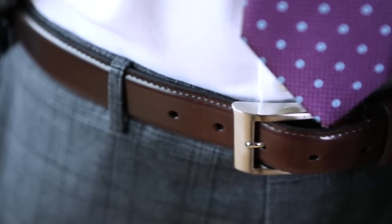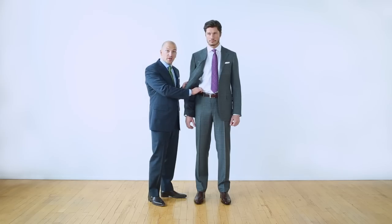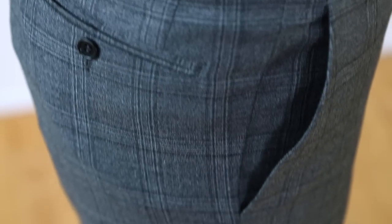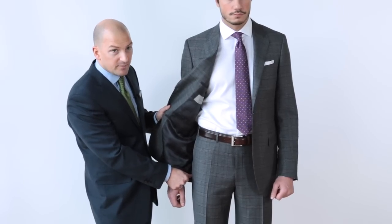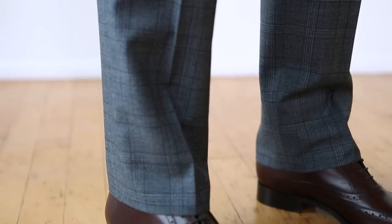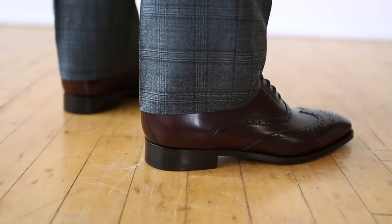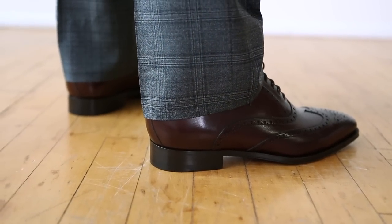The trouser should fit comfortably around the waist without any excess fabric bunching up underneath the belt. The seat of the pant should fit comfortably without any pulling across the side of the pant. The pant leg should drape down naturally with the crease in the front of the leg coming to a nice comfortable break in the front, while the back of the pant should fall just above the heel of the shoe.